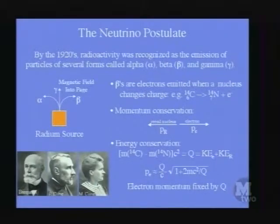If the magnetic field is into the page, the radiation that went to the left they called alpha, the one that went straight up essentially undeflected they called gamma, and the one that went to the right was called beta. The betas, we now know, are electrons emitted when a nucleus changes its charge — for example, carbon-14 decays into nitrogen-14. Carbon has six protons and nitrogen has seven, so to conserve electric charge, the electron must be emitted.